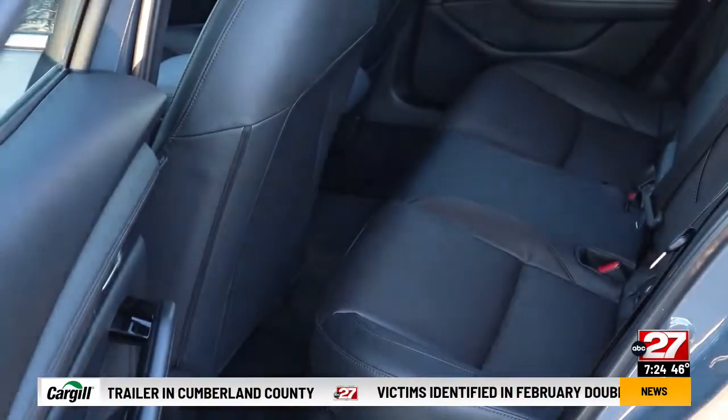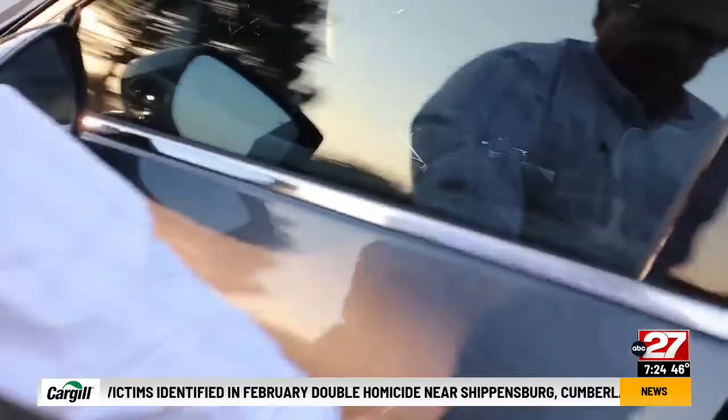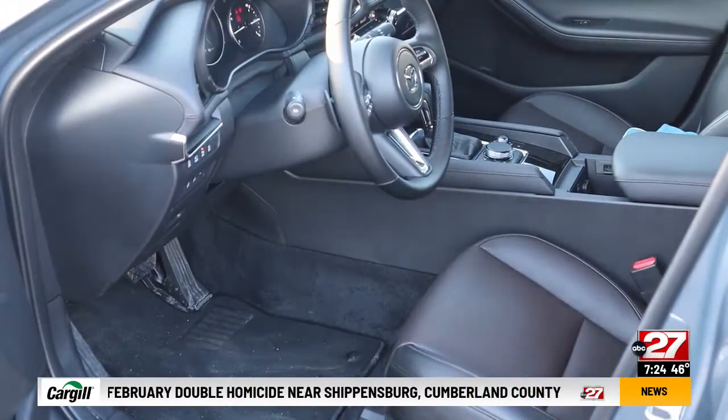Speaking of row two, if a tall guy is up front, your legs will be squeezed a bit. The interior is pretty much unchanged for 2022.